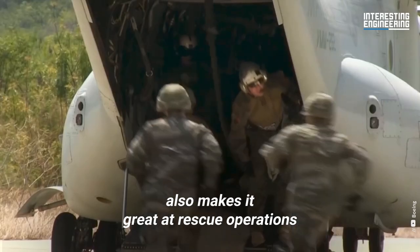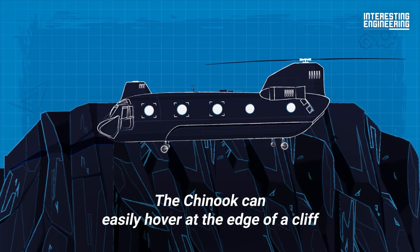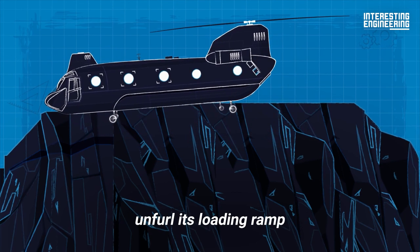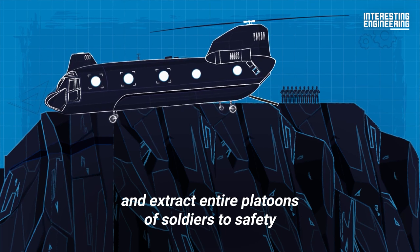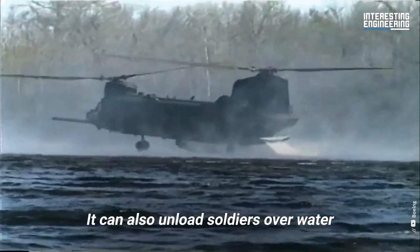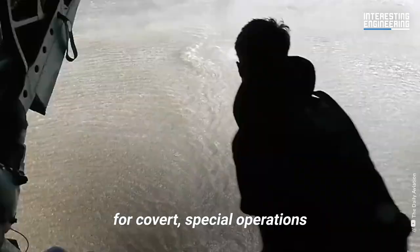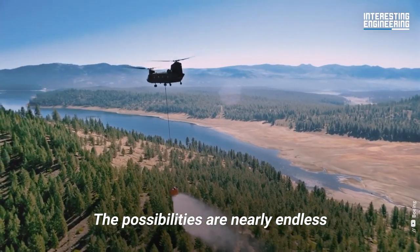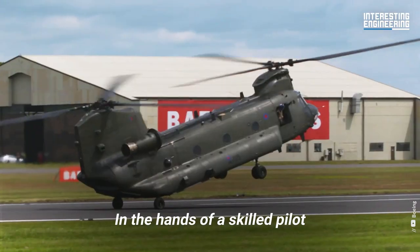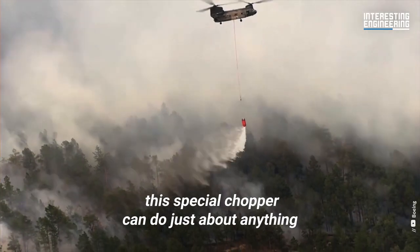Its pilots regularly mention how nimble and easy to handle it is despite its huge size, which is the main reason why it's such a beloved aircraft among militaries. This maneuverability also makes it great at rescue operations. The Chinook can easily hover at the edge of a cliff, tilt upwards, unfurl its loading ramp, and extract entire platoons of soldiers to safety. It can also unload soldiers over water for covert special operations, hovering mere feet above the sea. In the hands of a skilled pilot, this special chopper can do just about anything.